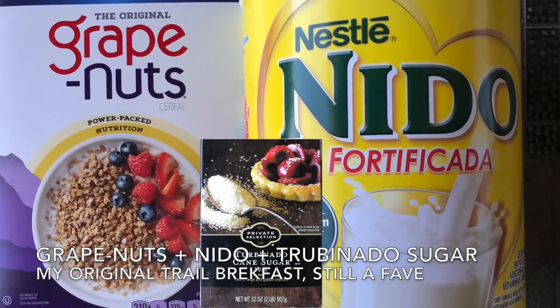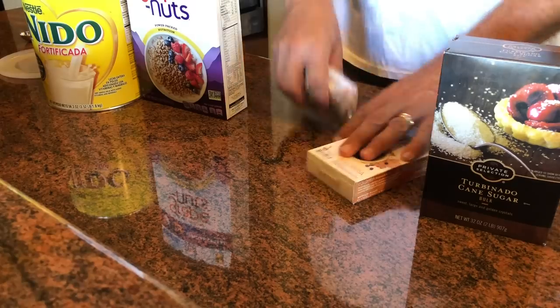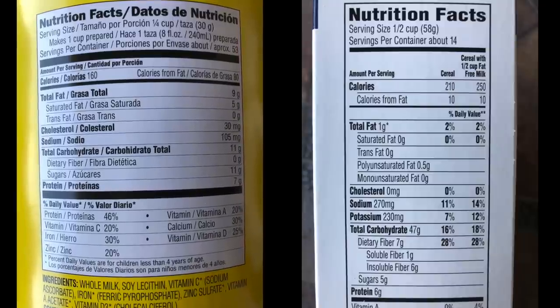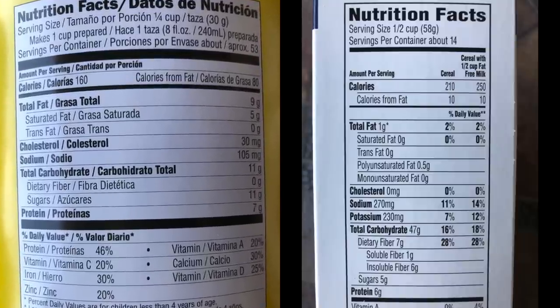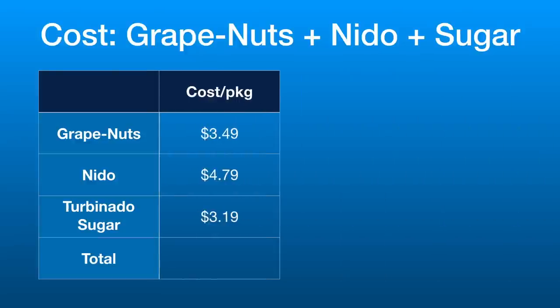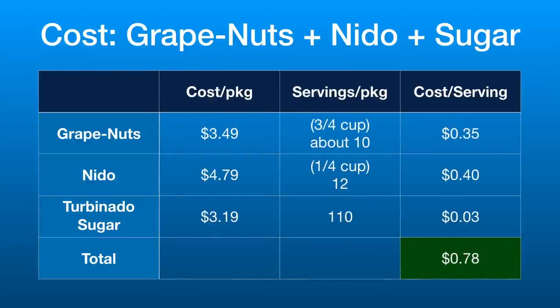I've been eating sweetened Grape Nuts with Nido full-fat powdered milk on the trail for about a dozen years. It is compact and indestructible in your pack, filling, and supplies great nutrition to start your day. It seems like an obvious solution, but I see very few people eating this on the trail. This is a very cheap meal — it comes out to about 75 cents per day. You'll need to buy about 10 meals at a time, but you can eat it at home too.